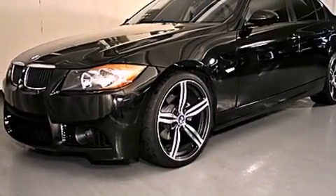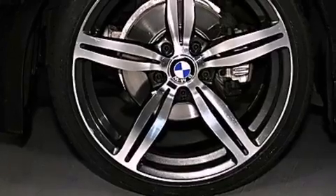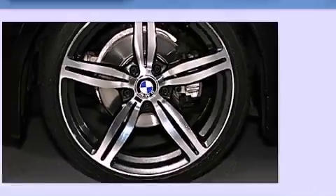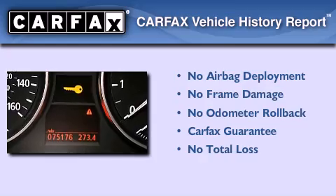With an EPA estimated rating of 30 miles per gallon on the highway, this automobile pays off in the long run. Not to mention that this BMW qualifies for the Carfax buyback guarantee.